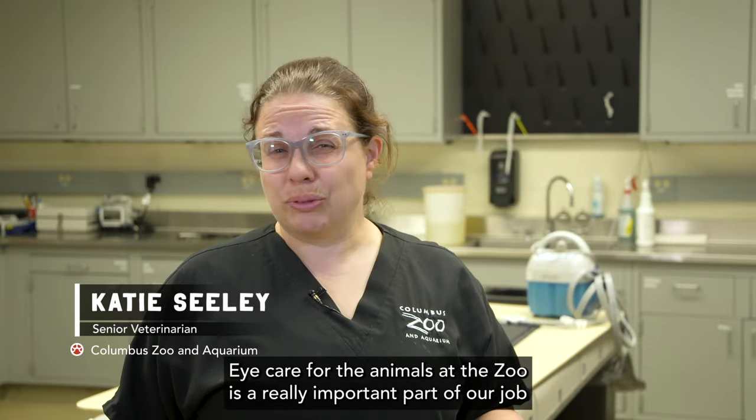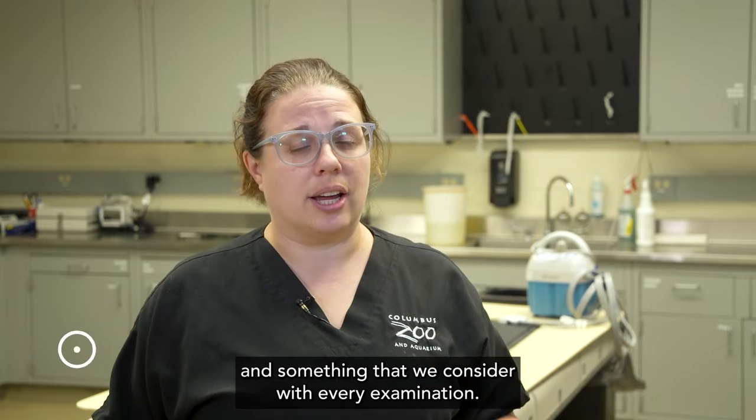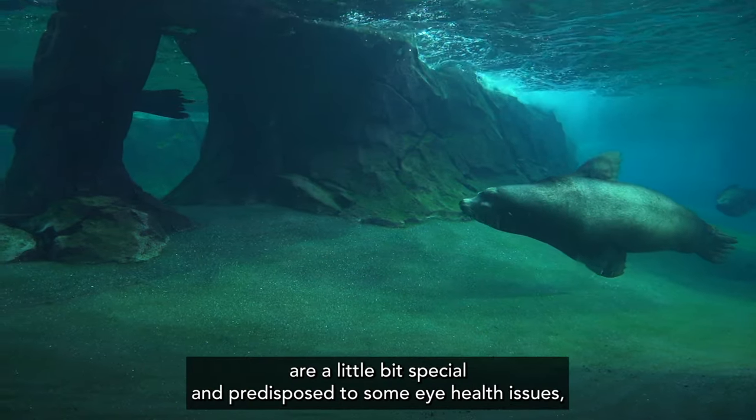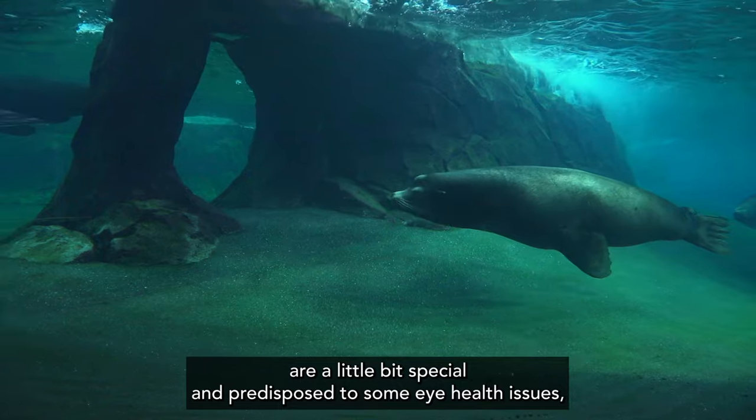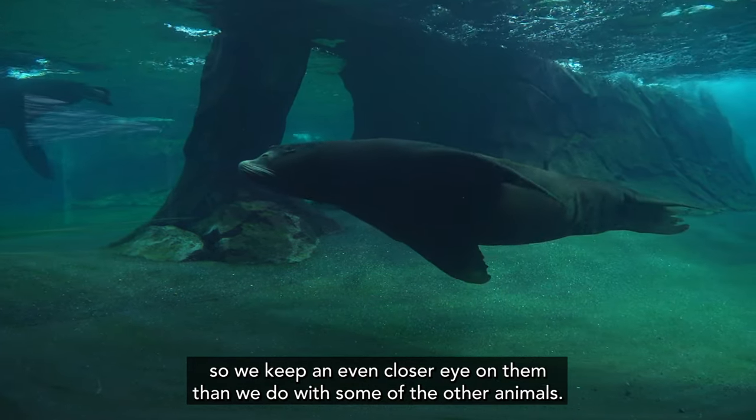Eye care for the animals at the zoo is a really important part of our job and something that we consider with every examination. Sea lions in particular are a little bit special and predisposed to some eye health issues, so we keep an even closer eye on them than we do with some of the other animals.